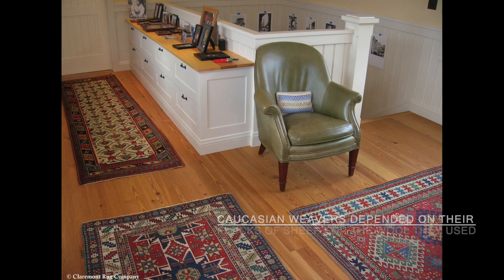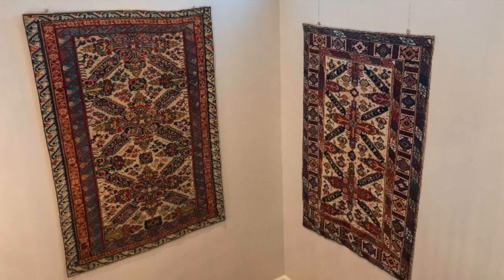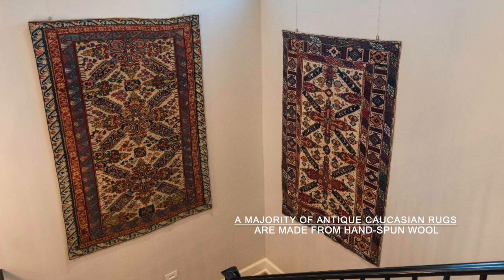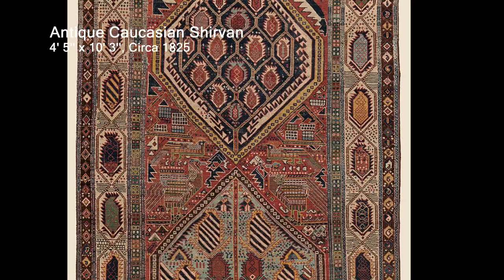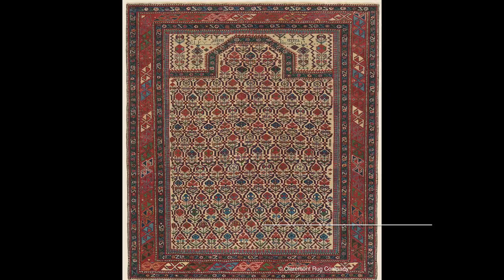Caucasian weavers depended on their flocks of sheep for the wool they used. They harvested plant-based materials for their dyes. A majority of antique Caucasian rugs are made entirely from hand-spun wool — the knotted pile, warp, and weft. An exception is found in Chervon rugs, which use a distinct cotton weft and selvedge.